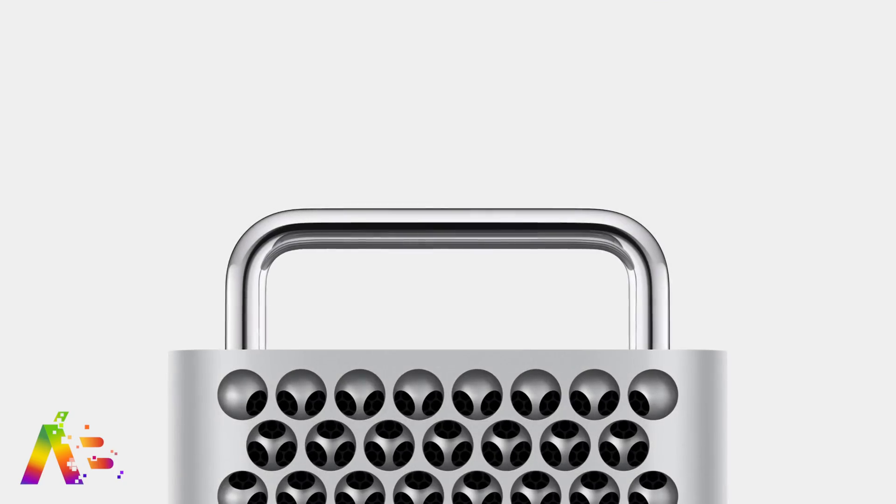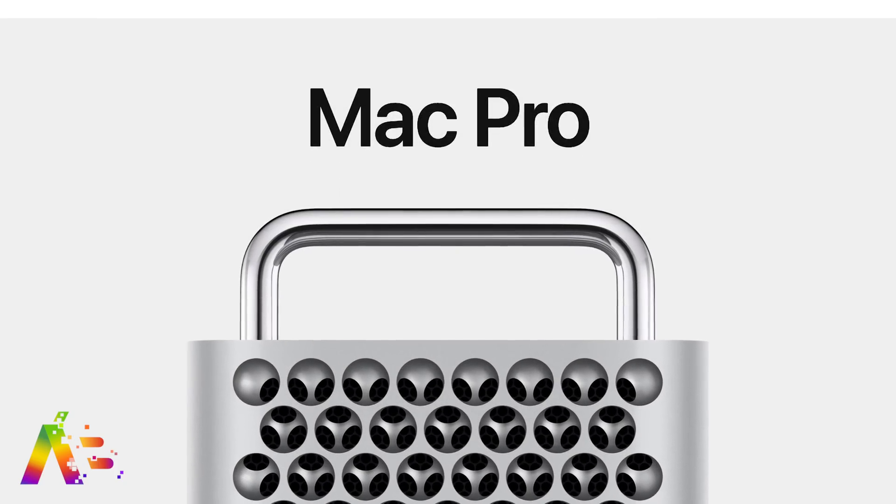The Mac Pro is finally available from Apple to purchase online and there's a whole lot of buzz and a whole lot of opinions around Apple's flagship desktop. This is everything to know about the Mac Pro before you buy it — because this thing is going to cost you for that power.